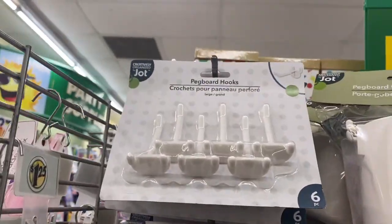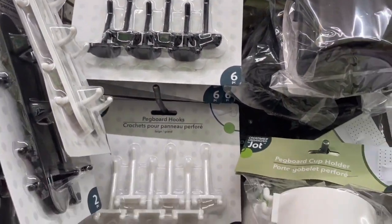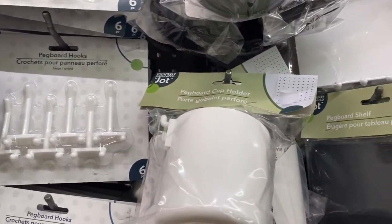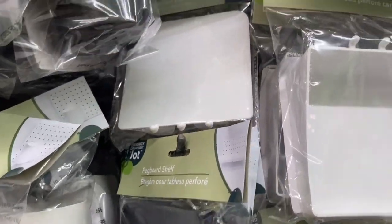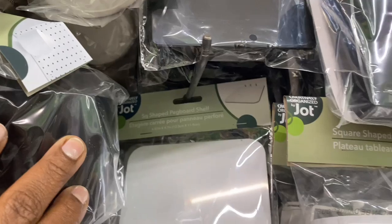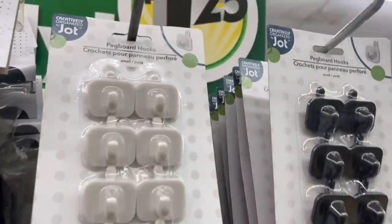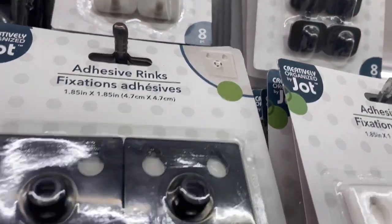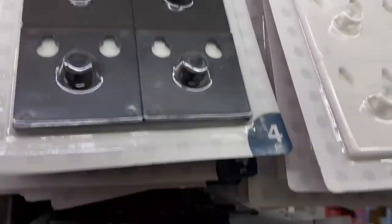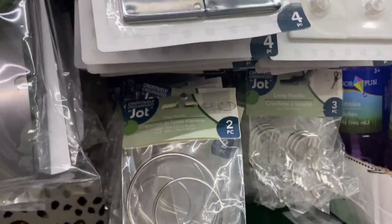Then they had this whole Jot peg board hook set — they had the hooks, the holders, they had everything. I've never tried to do this myself but I've seen some people who have done things with these and they were very impressive. If you're starting out this is one way to get your hands on it and see if you really like it, then maybe order more from another site or go to a crafting store. I thought these were a really great deal.